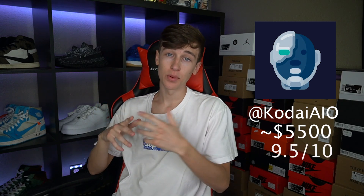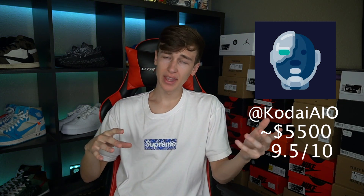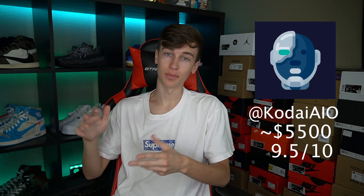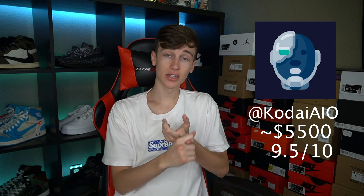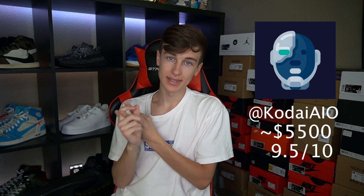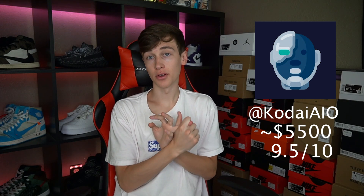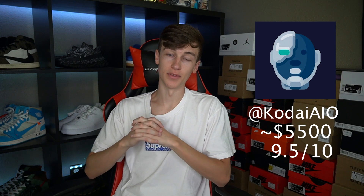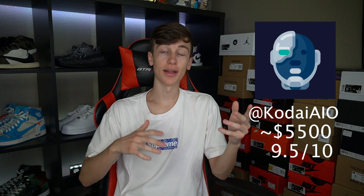Overall I'm going to be giving Kodai a 9.5 out of 10. I'm not going to give it a 10 just because of the price, but since the bot is doing so good right now the price is creeping up. Based on the bot's performance — which is absolutely amazing — and how long it's been doing good, Kodai's been performing really well for about a year or two now. I definitely suggest looking into it if you can. It's definitely the best sneaker bot I can think of.